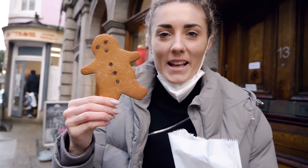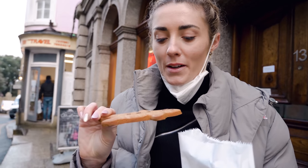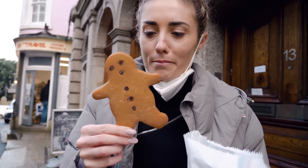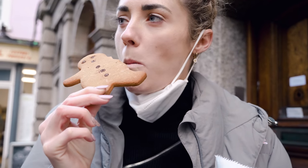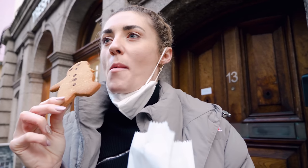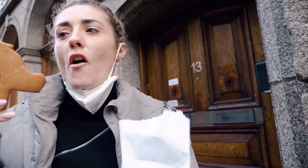I remember this from being a kid in St Ives — the best gingerbread man I ever had. It was more crunchy than I remembered though — I thought they were soft.